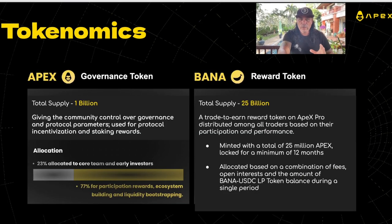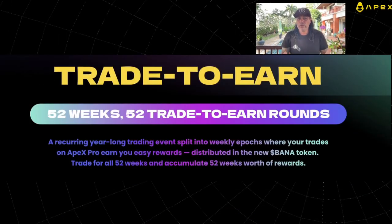Looking at the tokenomics: the APEX token is the governance token with a total supply of one billion, giving the community control over governance and protocol parameters, used for protocol incentivization and staking rewards. The BANA token has a total supply of 25 billion — a trade-to-earn reward token distributed among all traders based on participation and performance, minted with a total of 25 million APEX, locked for a minimum of 12 months.